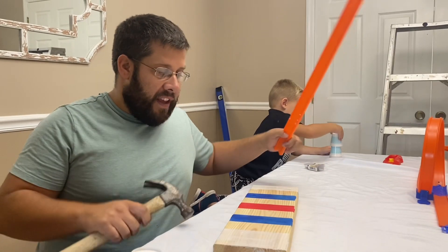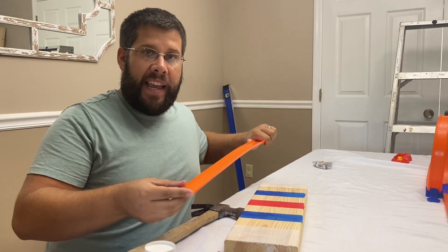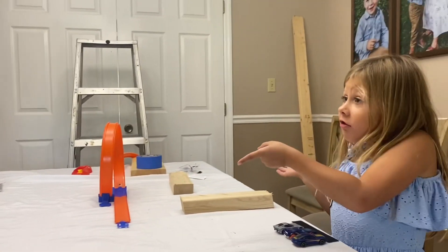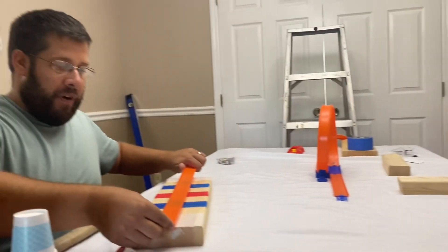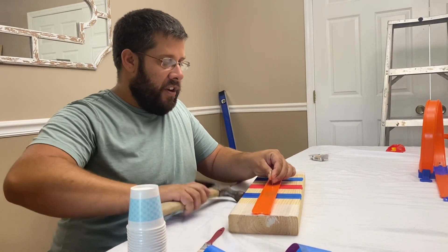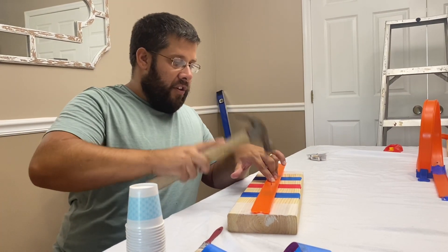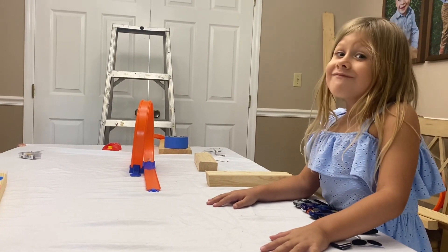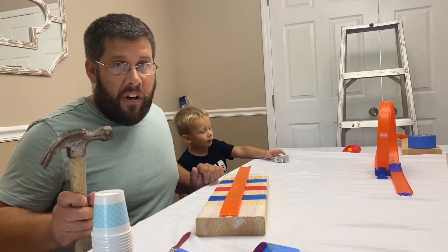So we have our target that we made with painters tape and paint. Now we're going to use this with a piece of track as our landing pad for the target challenge. We're going to put a piece of track down and use finishing nails — just put the finishing nail here, use your hammer, put it in like so and give it a few taps.